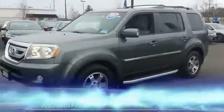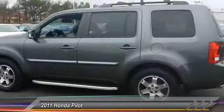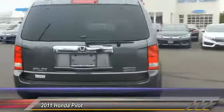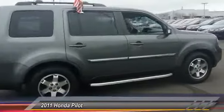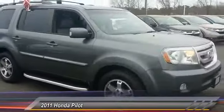The 2011 Honda Pilot — optimal utility, indulgent interior, powerful performer. You'll be ready for almost anything. Priced below $25,000, this vehicle has less than 60,000 miles.